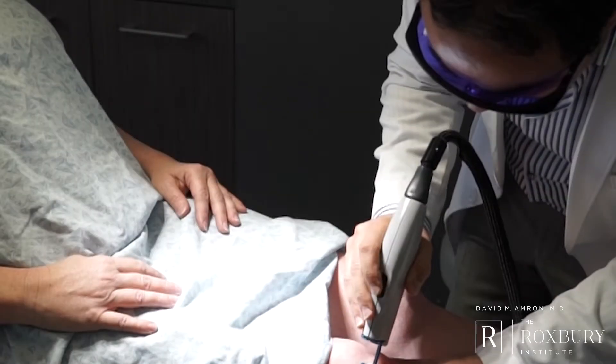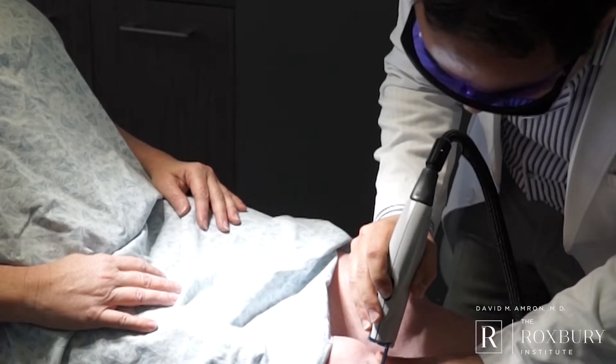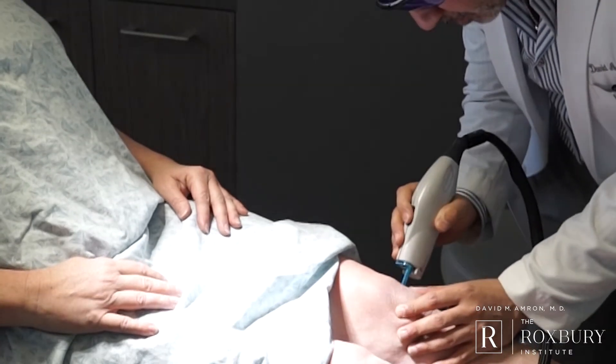Usually, by using certain specific lasers — either a pulsed dye laser or another vascular laser — and doing a few treatments, that redness and swelling will tend to go away as time goes on.